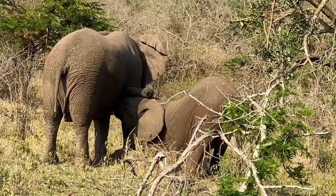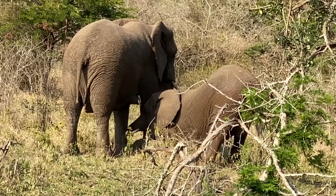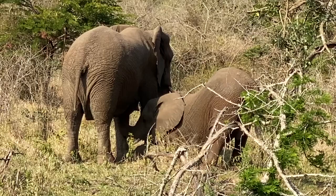This was the cutest scene during the morning game drive. A not-quite-baby elephant was suckling milk from his mother. You can even hear the suckling sound. How cute is that?